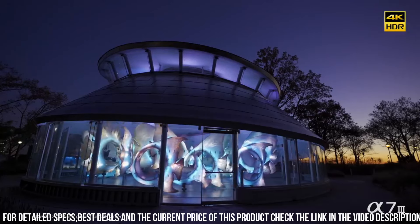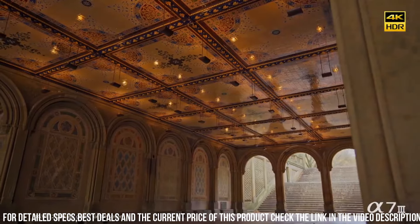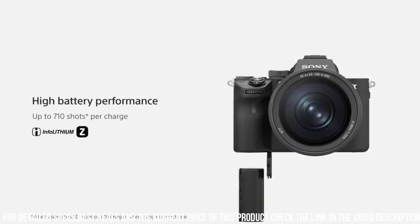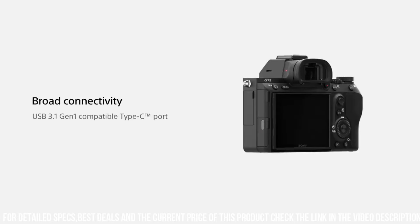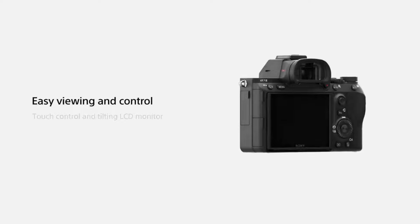The Alpha 7 II is also designed for user convenience and comfort. The camera has a comfortable grip and intuitive controls, making it easy to use in customized settings. It also has a large, high-resolution electronic viewfinder and a tilting touchscreen LCD, which makes it easy to compose shots from different angles.